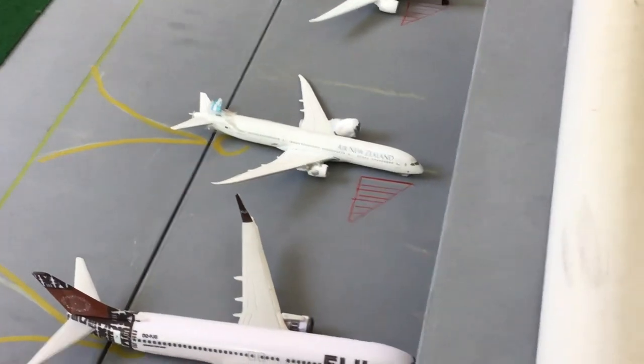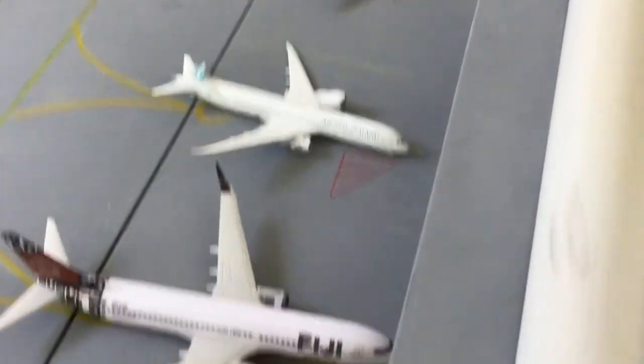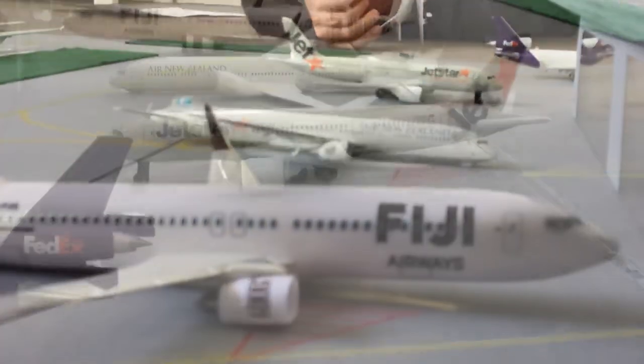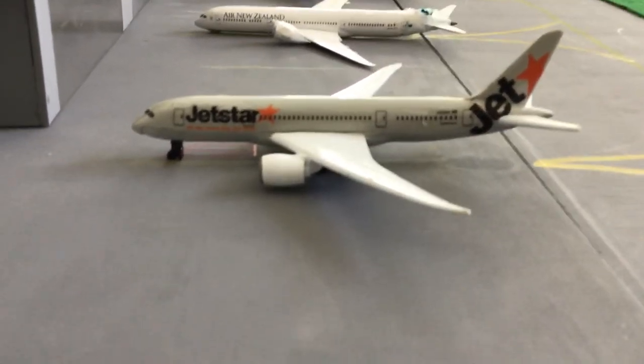Next aircraft is the Airways 787 — apologies that it's slightly damaged. This one will be heading over to Auckland in about one hour.